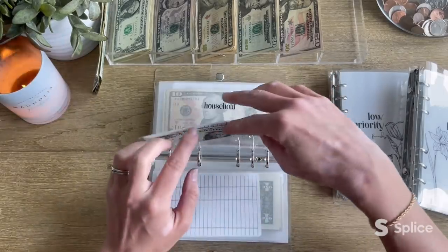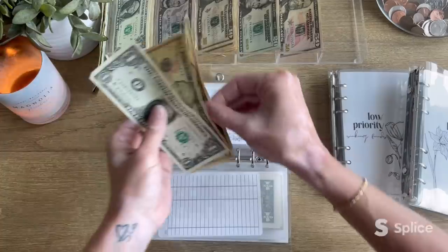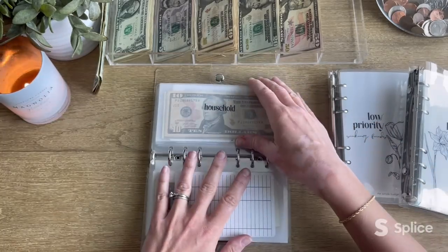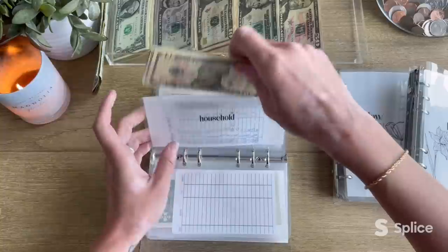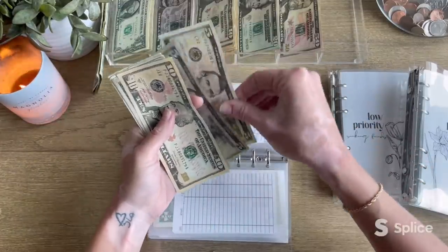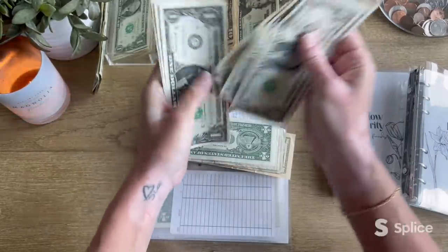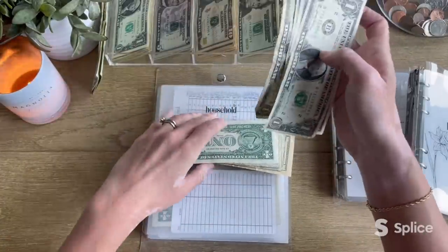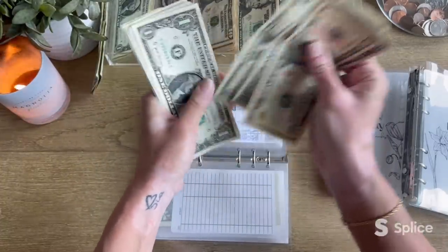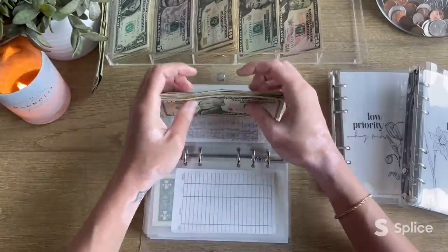Home maintenance is next up and it's getting $15 — now has $16 in it. Next is household, getting $15. I did two fives and five ones. Household now has $38.